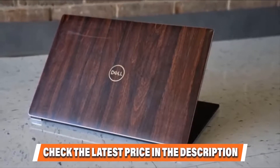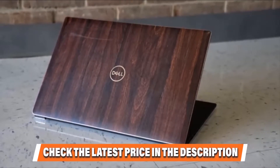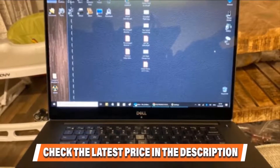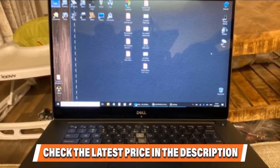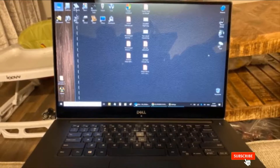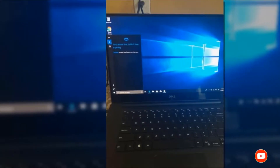To sum it up, the Dell XPS 15 9570 is one of the better-looking touchscreen laptops on our list, best identified by its excellent structural aesthetics, portable form factor, and a strong processing spec sheet. If you have already used any of these products, do let us know in the comments below — it will help others make a worthy buy.